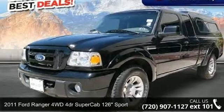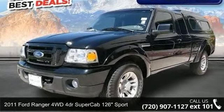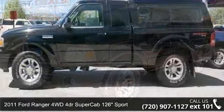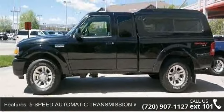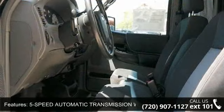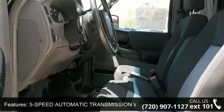Imagine yourself in this 2011 Ford Ranger. If you are looking for a first-rate auto, this one could be yours today. This vehicle comes with a reliable six-cylinder engine connected to a smooth shifting automatic transmission.